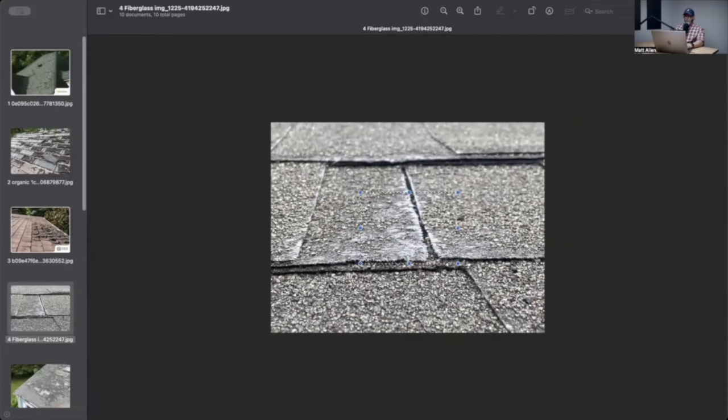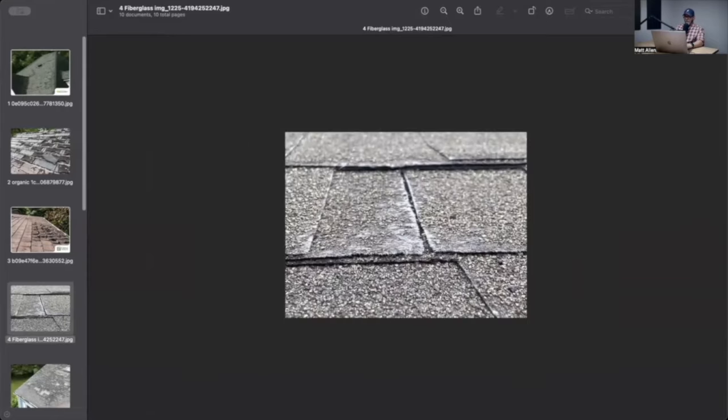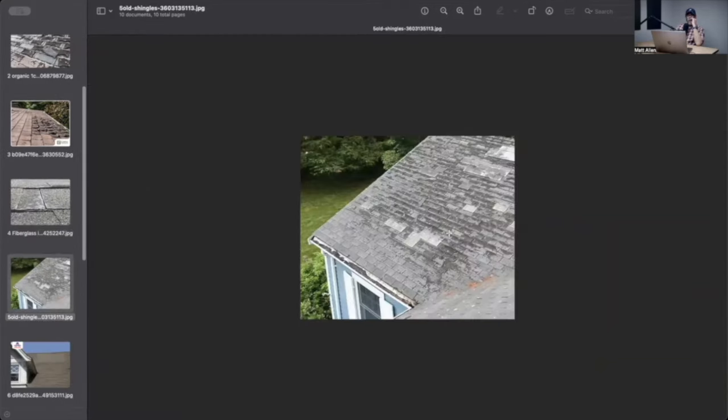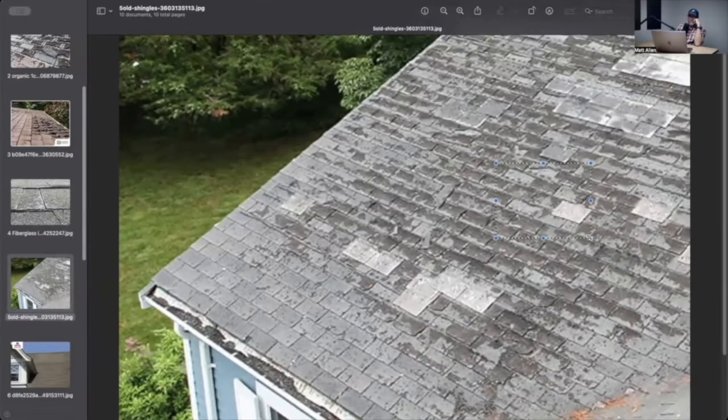When we see real hail damage on it later, it'll be big black spots that are soft, because there's still fresh asphalt underneath that was protected by the granules. Here's another old one — these are home runs. This video is sponsored by Hague Education — use code ADJUSTER TV at checkout for a huge discount at hageducation.com. This one's got wind damage and has been repaired at least twice.